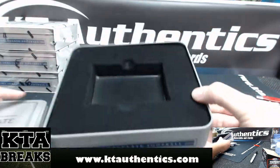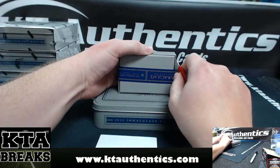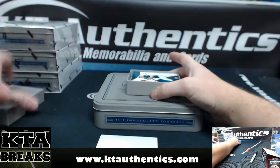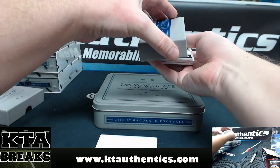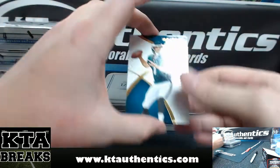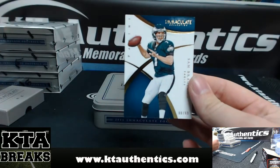All right, there is your empty tin. Breaking the seal — all right, good luck, man. All right, Ben, good luck. We're going to start with 88 of 99, some chipping on the bottom in that corner as well. Sam Bradford for the Eagles.